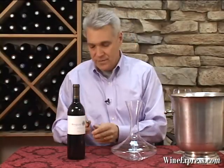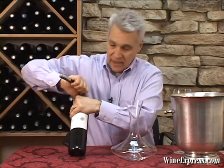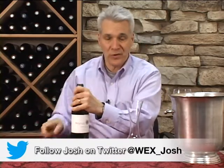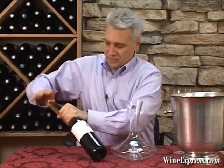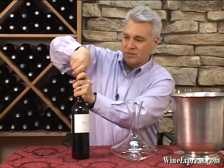This is Benziger. This is their 2009 Sonoma County Cabernet Sauvignon. Of course, Benziger is a very well-known producer in Sonoma, making lots and lots of different wines, good wines, all out of Sonoma County.